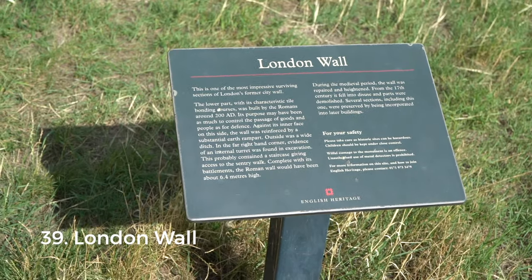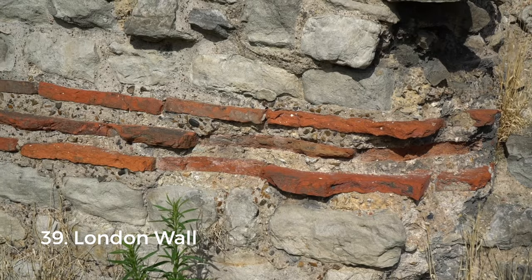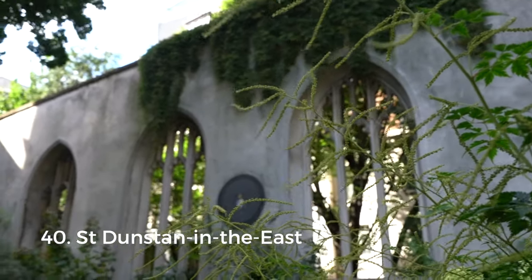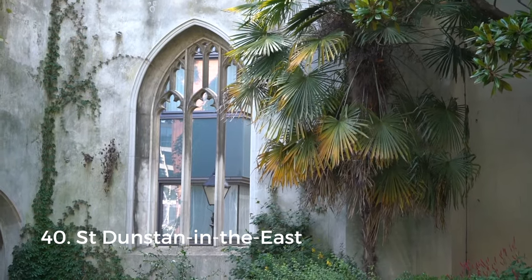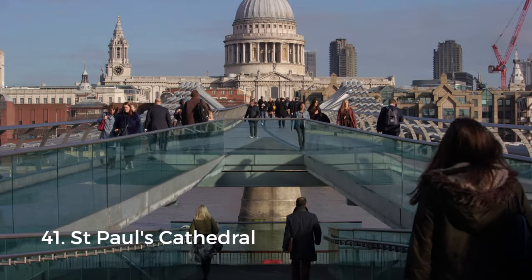Now for some London history. Did you know London has Roman walls dating back to 200 AD? You can find them directly to the north of the Tower of London, completely free to access. Nearby you'll find St. Dunstan in the East — a serene oasis in the heart of the city. It used to be a hidden gem but has gotten popular in recent years because of Instagram.